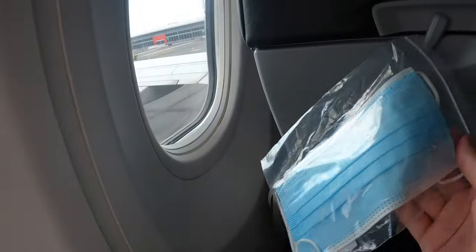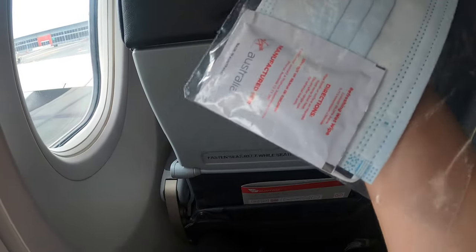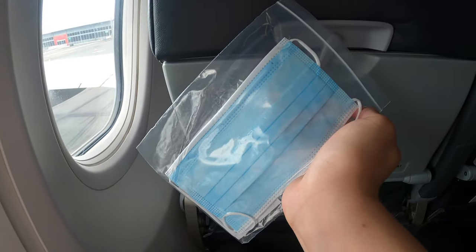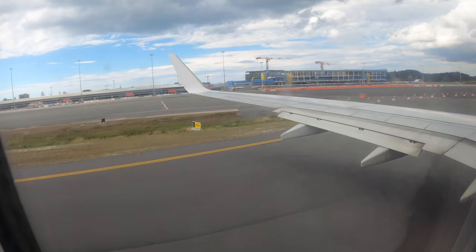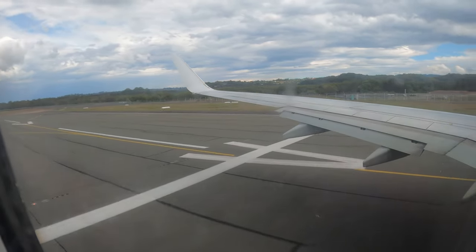Upon boarding, the crew handed out a safety pack which includes a face mask and a sanitising wipe to ensure our safety. Wearing a mask is recommended by the airline, but because the aircraft was pretty empty and there was no community transmission both in Queensland and South Australia at the time this video was filmed, I decided not to wear the mask. The Adelaide-based crew members didn't wear one either.